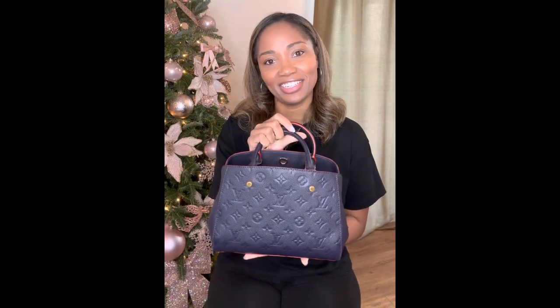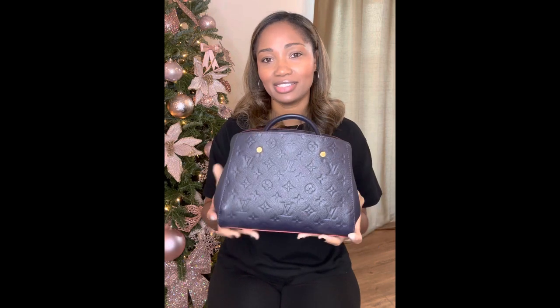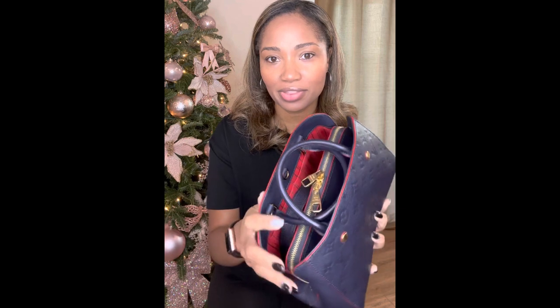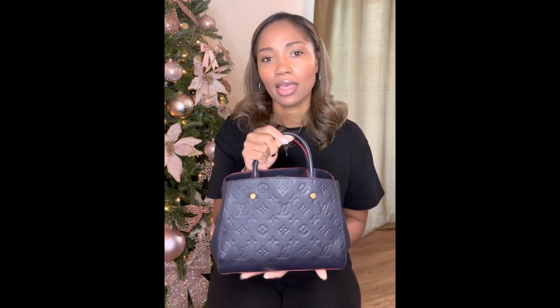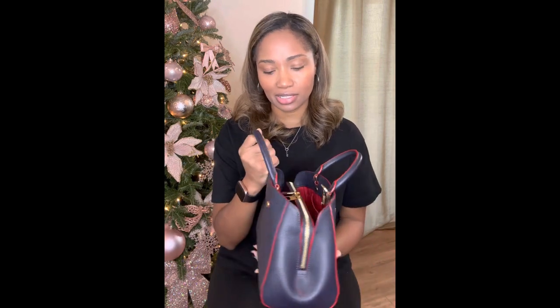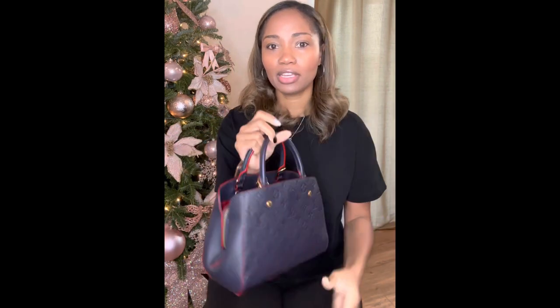The next bag that I carried often is this beautiful Montaigne BB. This color is discontinued — it's this beautiful navy blue with red detailing. I'm pretty sure they still sell this bag in the coated canvas monogram, but definitely in this colorway and this material, it's discontinued. I purchased this while I was in Europe and I quickly loved her.